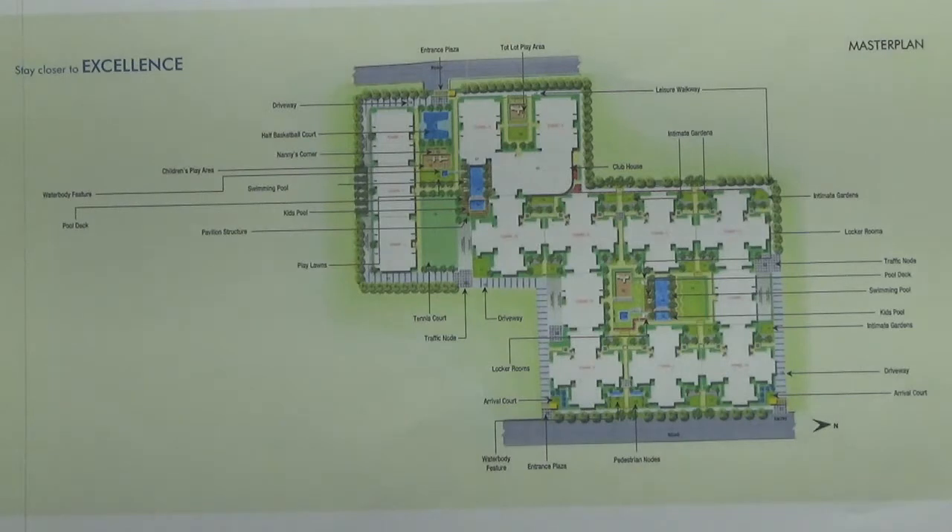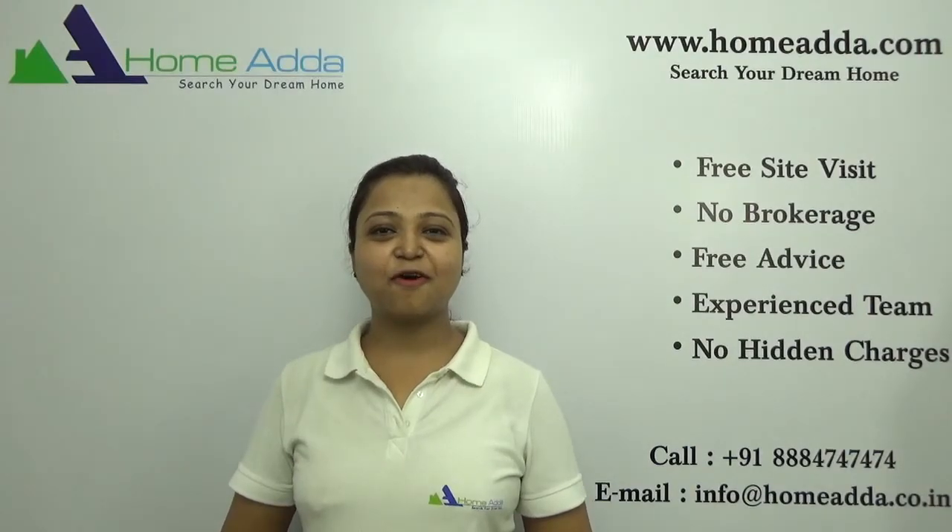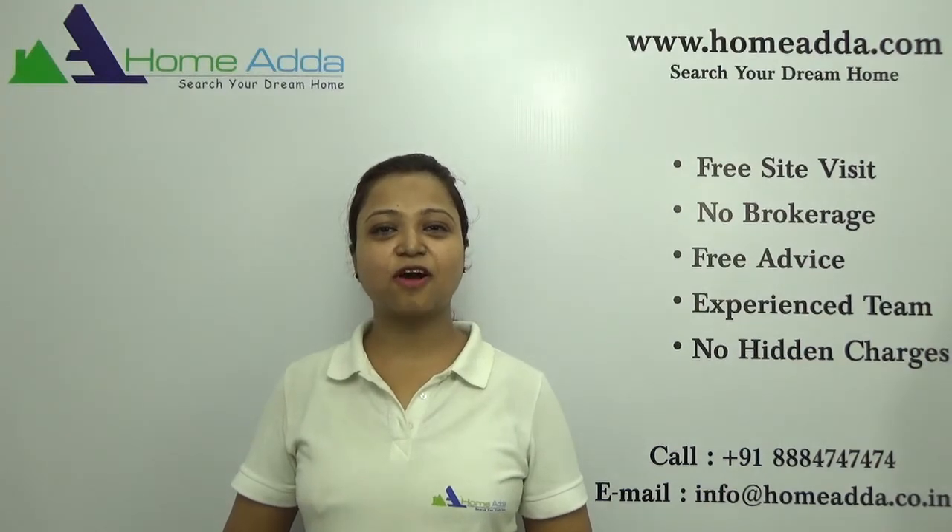This project is ready to move in, and handover will start from this year, 2017, itself. Thanks for watching my video. For more videos you can always log on to www.homeunder.com.